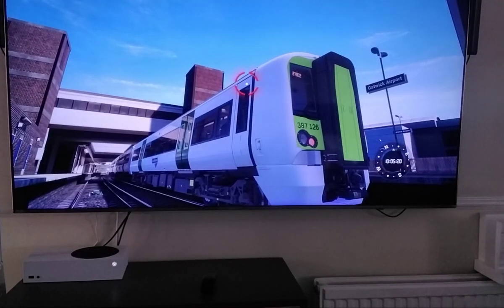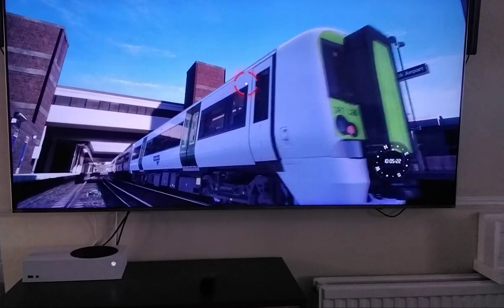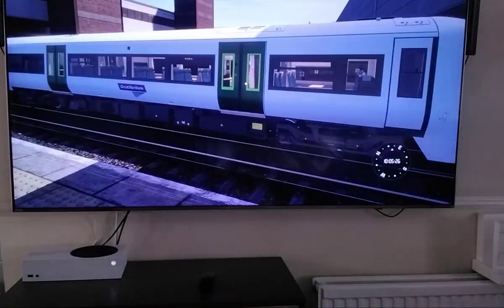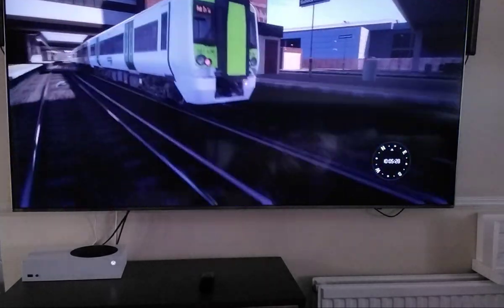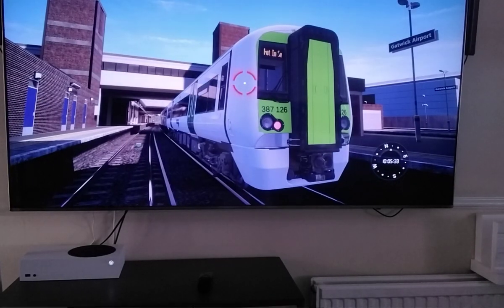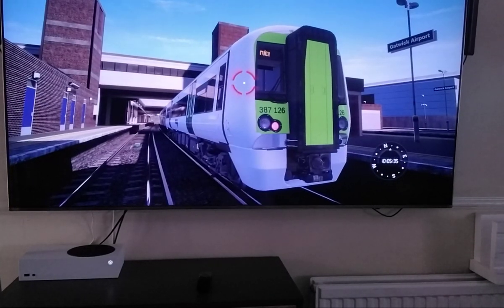Great Northern Train — and I used a picture of it to make the Great Northern Train livery.